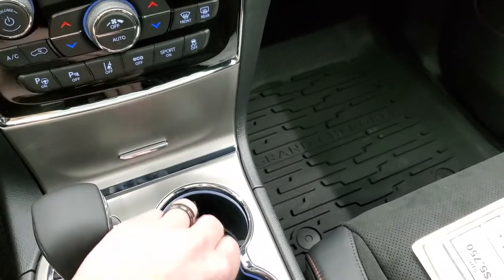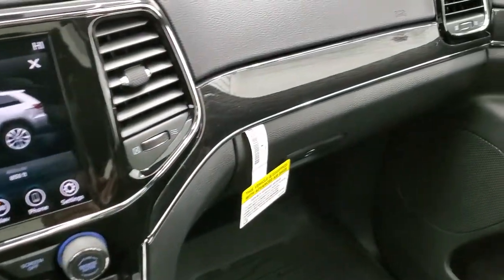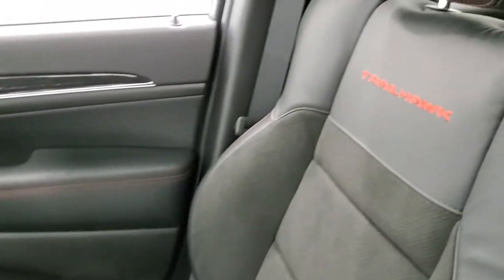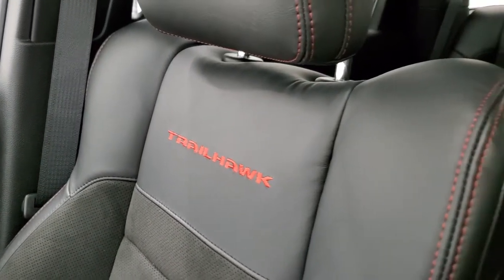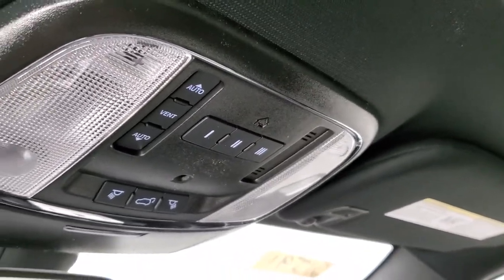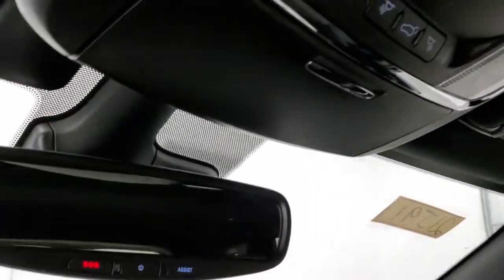You have keyless entry with remote start. You get that nice wood grain trim that wraps around the dash and doors. The Trailhawk is stitched into the backrests of the front seats. You do get the power sunroof on this vehicle. You have your HomeLink buttons for your garage door and security systems, map lights, SOS, and assist buttons.